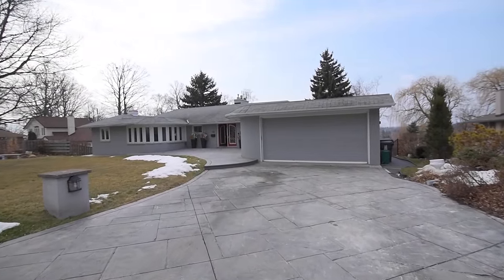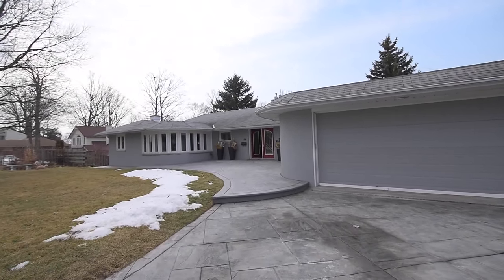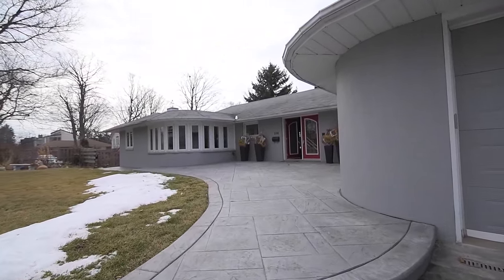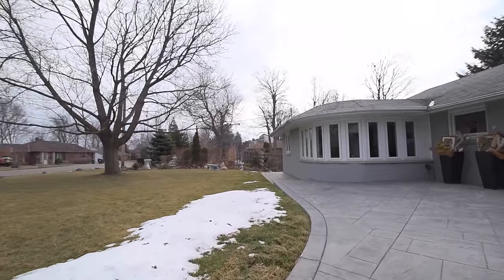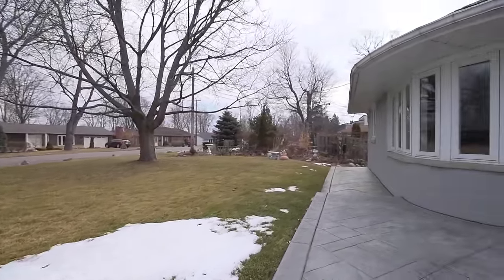Situated in the highly sought-after West Rouge neighborhood on a premium 100 by 195 foot lot, welcome to 184 Ridgewood Road. This beautifully maintained home showcases a stamped concrete driveway with ample parking as well as a stamped concrete patio overlooking the front yard.